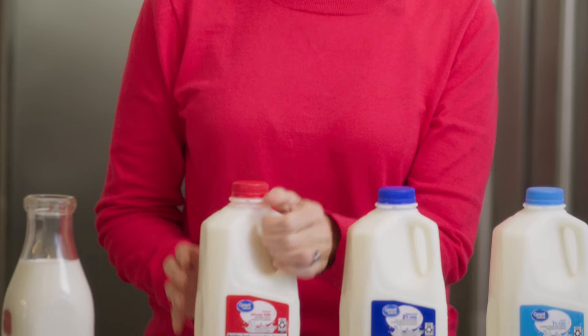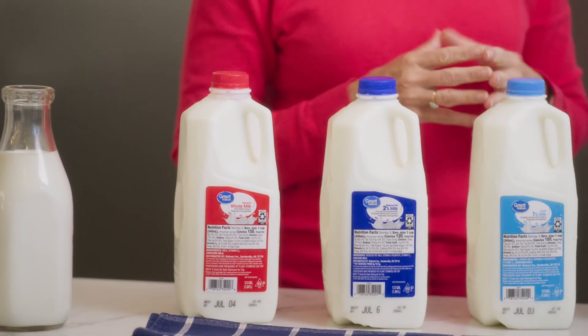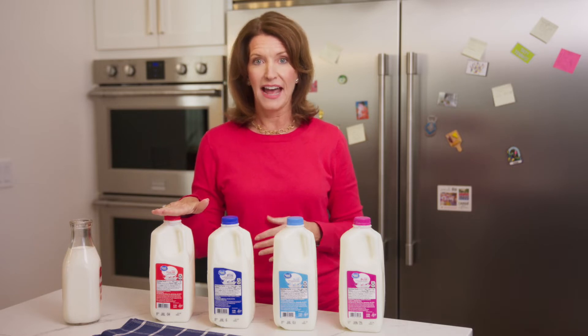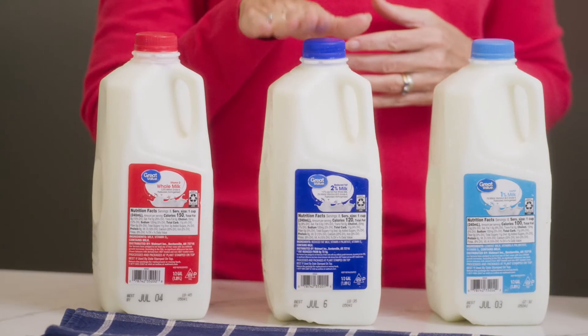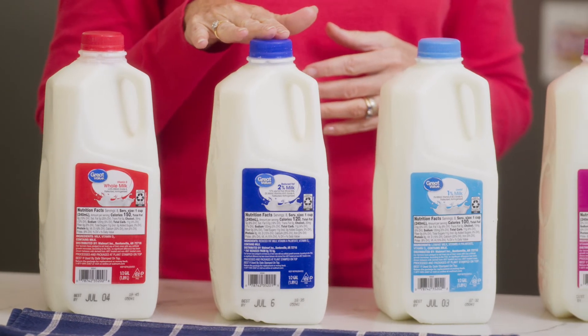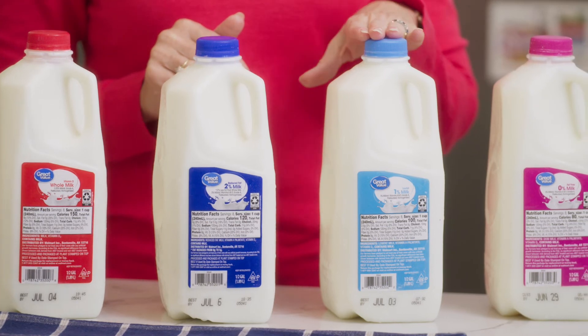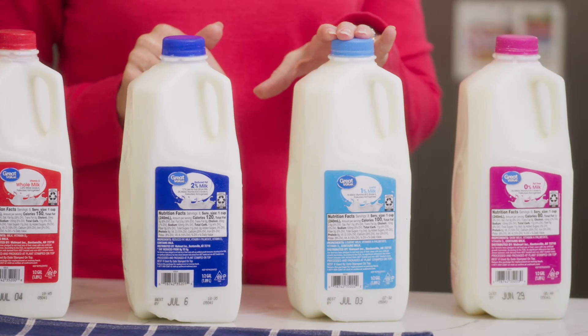Whole milk has 3.5% fat and is the closest to the natural fat content of milk when it comes out of the cow. Whole milk contains about 150 calories per cup. Reduced-fat milk is 2% fat and about 120 calories per cup. Low-fat milk is 1% fat and has about 110 calories per cup.